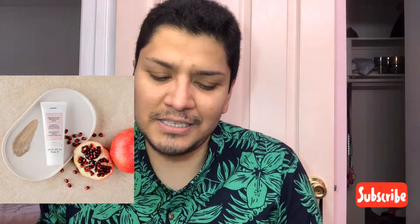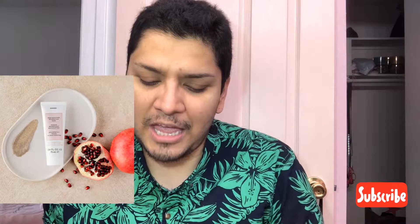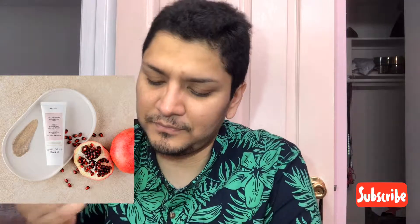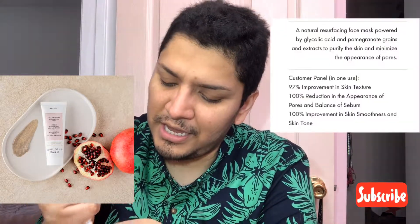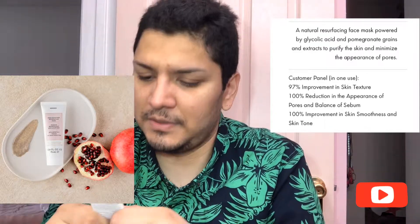Today we'll be talking about Corres. They have this amazing yogurt cleanser and I had been eyeing this product for a while. I got my hands on a 1.68 fluid ounce, 20 milliliter travel size. I was very excited to try this product and I just have a little bit left — let's see if I can pull out a little bit more.